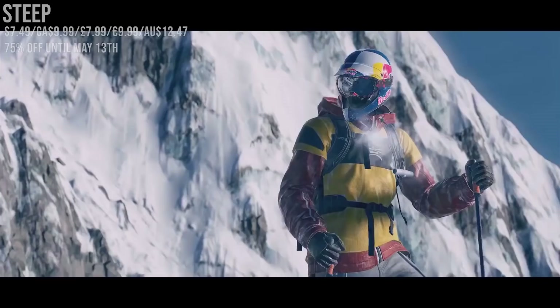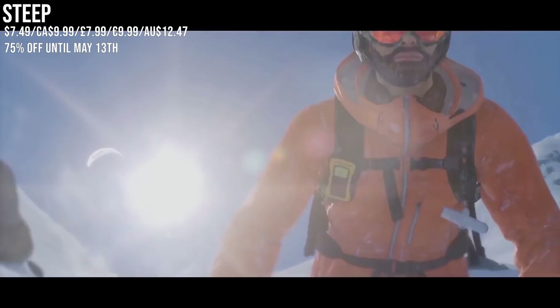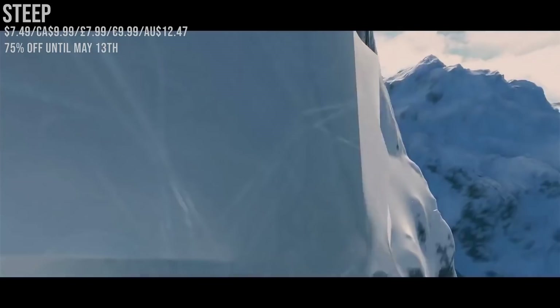Matching its all-time low price is Steep with 75% off. I feel like this one gets mixed opinions, but I picked it up at launch and was a fan of its style. It's an open world covering the Alps and Alaska where you can snowboard, ski, wingsuit, and paraglide. This is Ubisoft so there's a ton of paid DLC, but I like the base game and in my opinion we just don't get enough snowboard games nowadays.